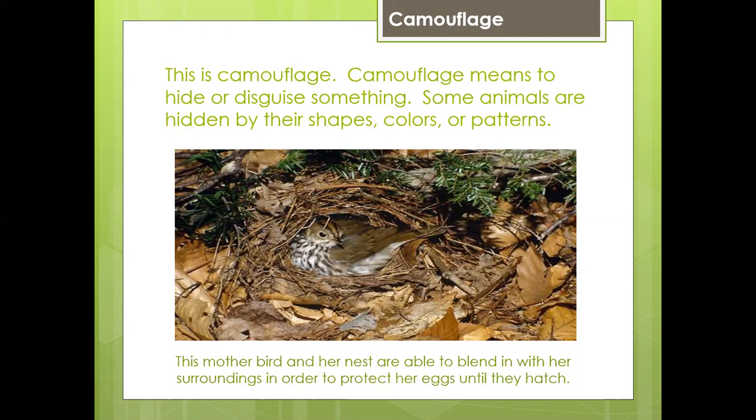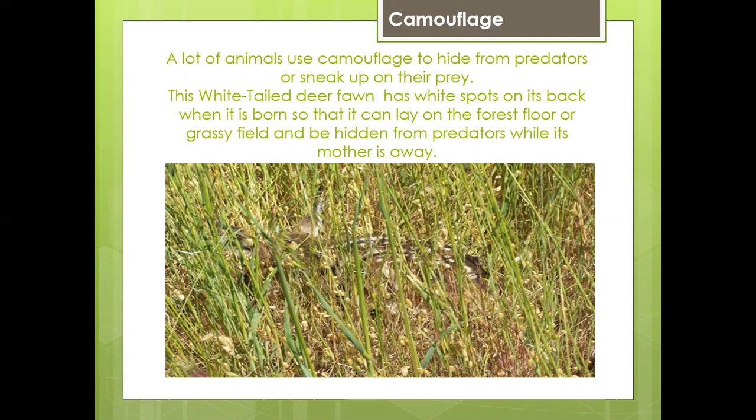Camouflage means to hide or disguise something. Some animals are hidden by their shapes, colors, or patterns. This mother bird in her nest is able to blend in with her surroundings in order to protect her eggs until they hatch. A lot of animals use camouflage to hide from predators or sneak up on their prey. This white-tailed deer fawn has white spots on its back when it's born so that it can lay on the forest floor or grassy field and be hidden from predators while its mother is away. You can hardly see it there.